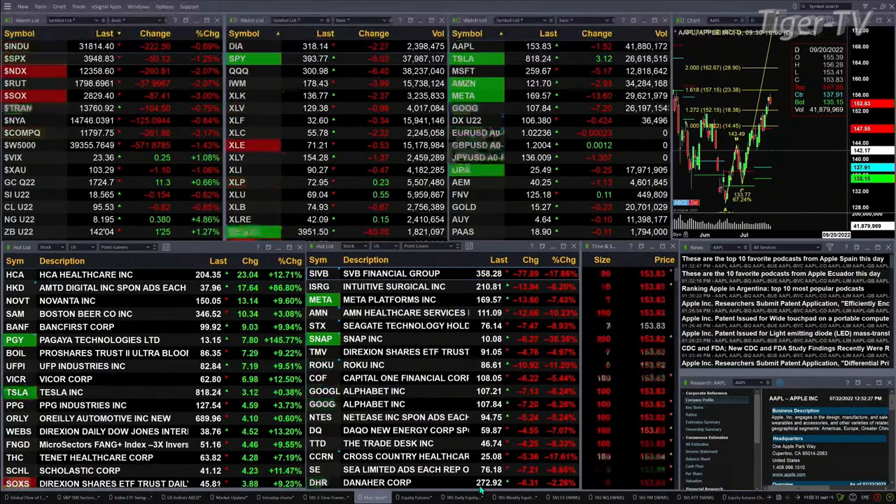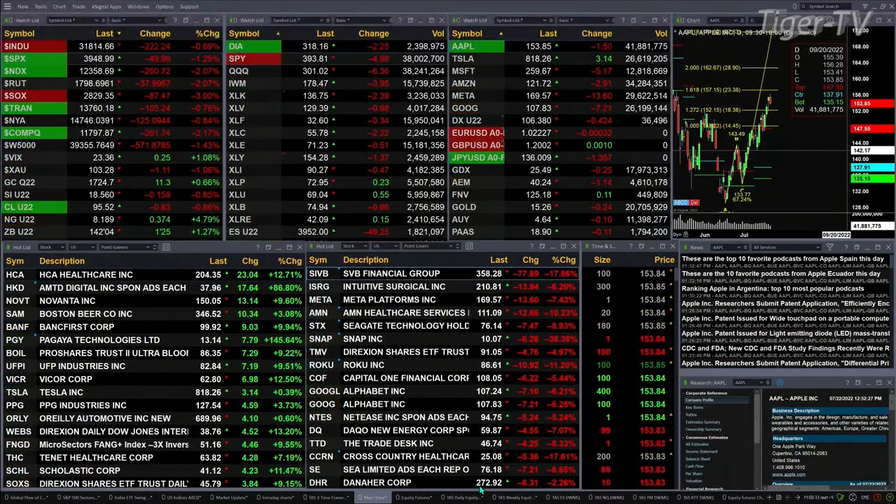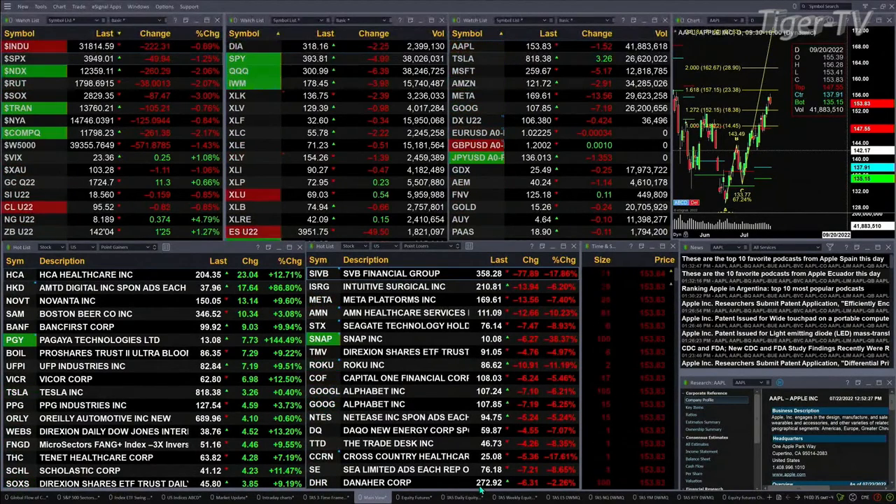Right now we've got all the U.S. indices trading to the downside. Dow's off 220. S&P's off 50. Nasdaq's down 260. Russell's down 37 — that's about 2 percent, a little over 2 percent for both the NDX and the Russell.